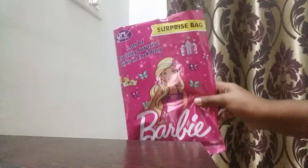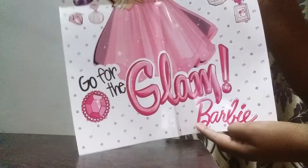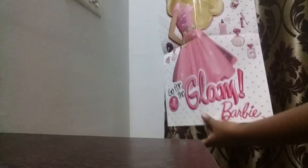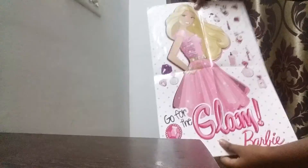So the first thing we have over here is a coaster. This coaster says Glam Barbie, and it has a great picture of Barbie. You can give this to your friend as a gift or you can also stick it on your walls. This is so good.